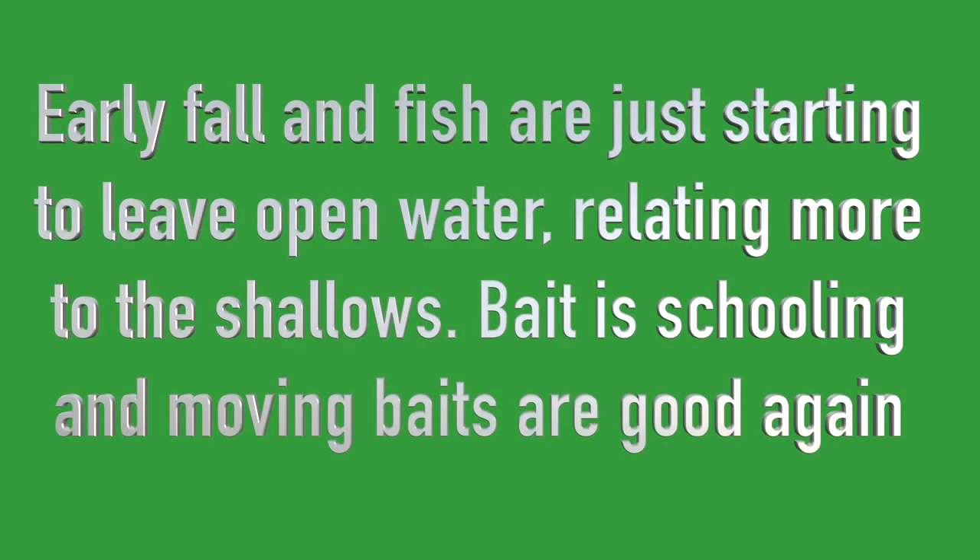Now it is mid-October. It is early fall and fish are just starting to leave the open water and relating more to the shallows. Baited schooling and moving baits are good again.